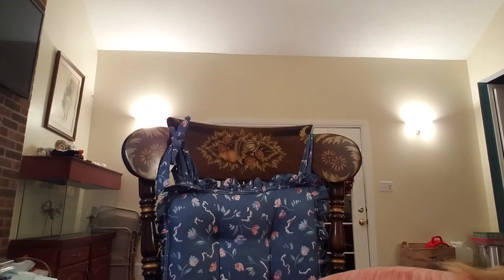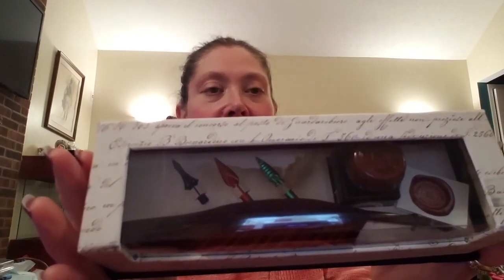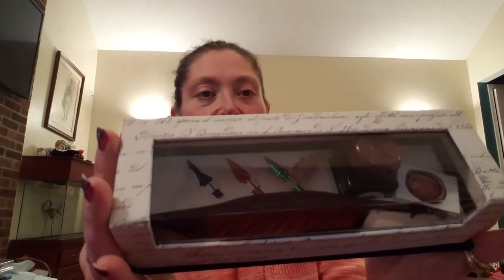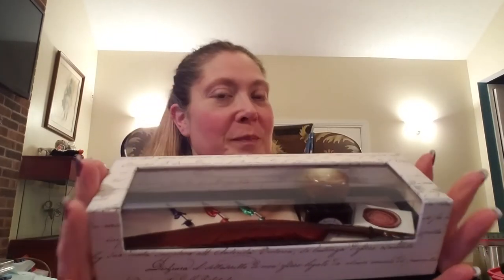I've been wanting to work on my handwriting, and he saw something that he decided would look pretty on my desk and help inspire me to work on my handwriting skills. So he picked that up for me as a gift — isn't that pretty? I thought that was a very thoughtful present.